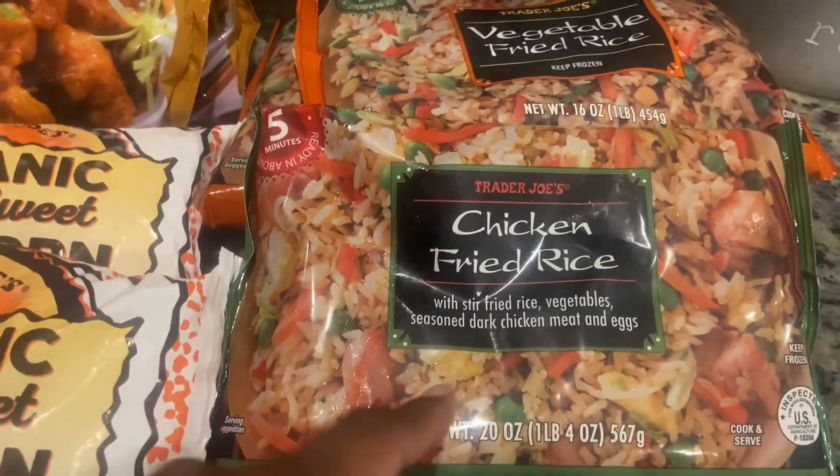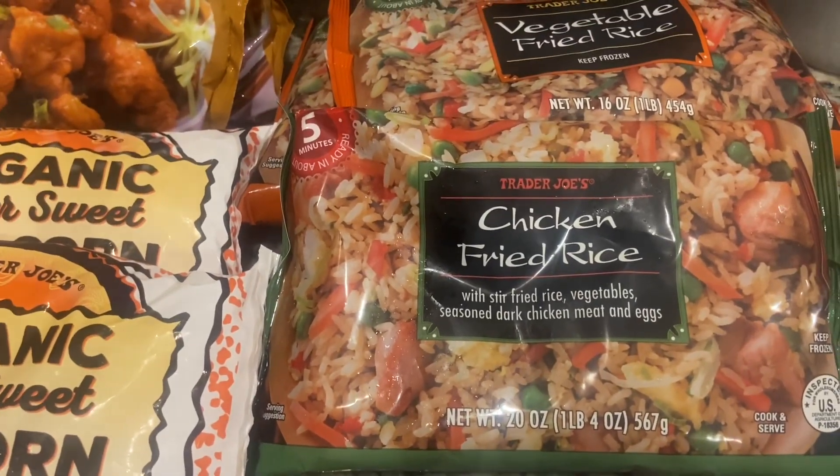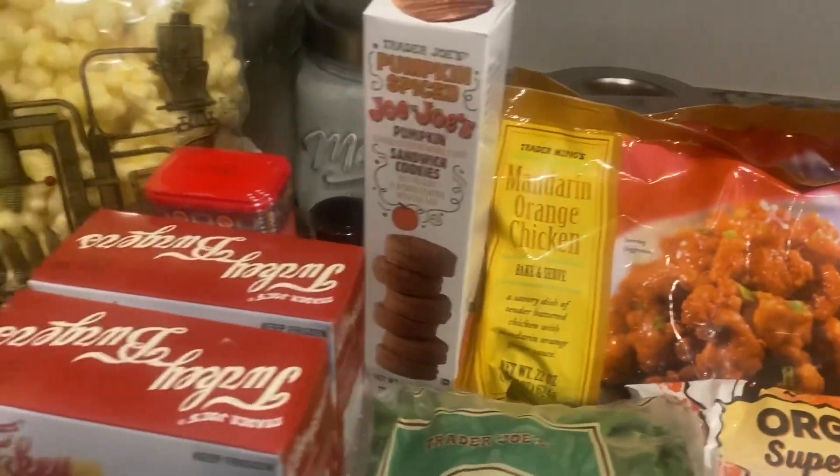My husband loves the chicken fried rice. And I think that's it!